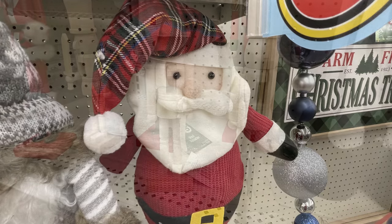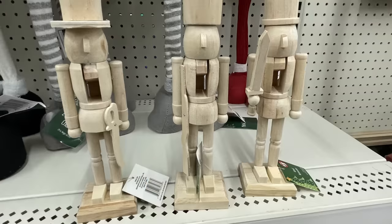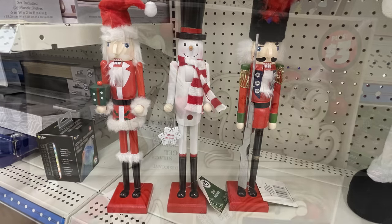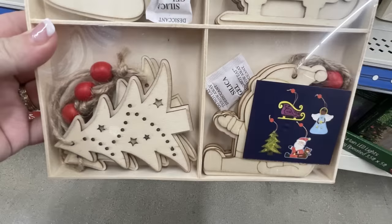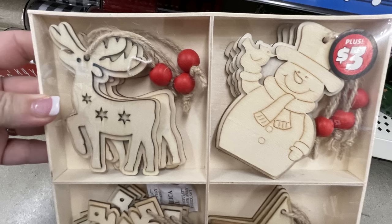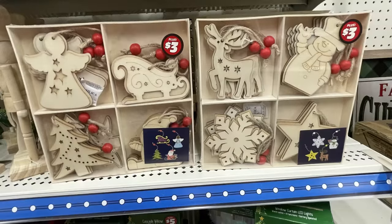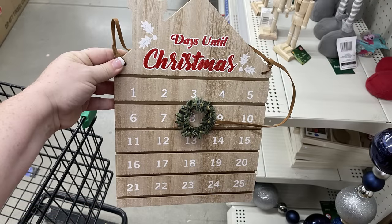I think the Santa was my favorite — I've never seen the Santa before. Then they had DIY nutcrackers in three different designs, each with a different weapon, and ones that were already painted, all for five dollars. You could also get ornaments to DIY for three dollars — I believe you get 12 ornaments, possibly 16. There are two or three different packs with four different ornament designs and a few of each.